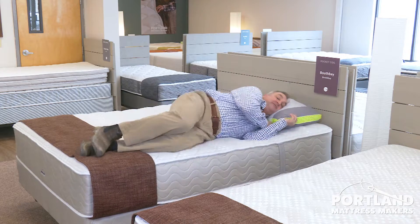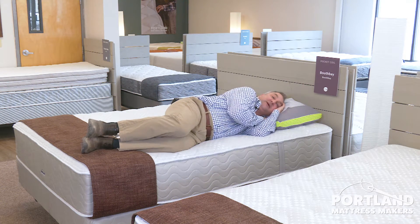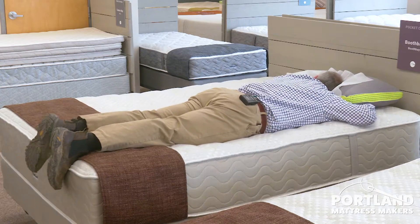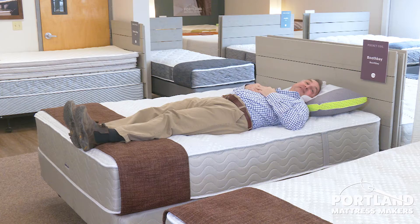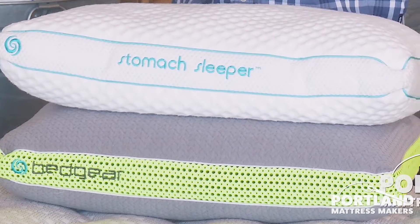Try the mattress just the way you'd be sleeping at home. I sleep on my side, so this is the way I would come in and try the mattress. Sometimes at night I'll sleep on my stomach, so I'd want to try it that way too. There's no sense just jumping on the mattress and lying flat like this — this isn't how I sleep.